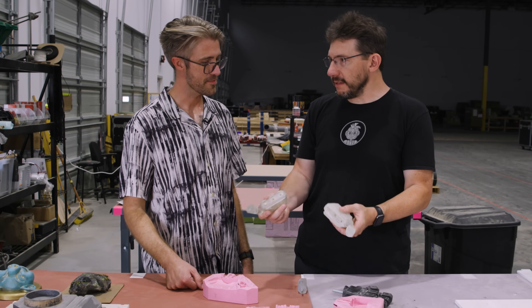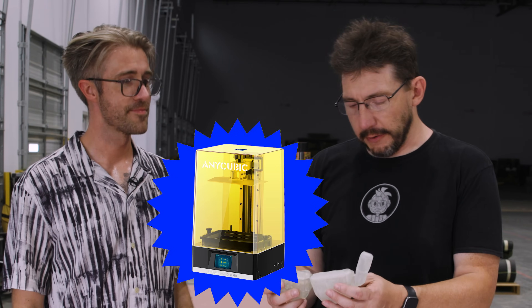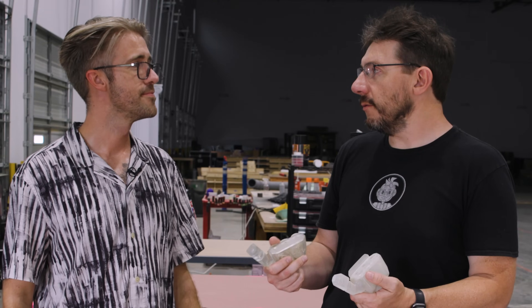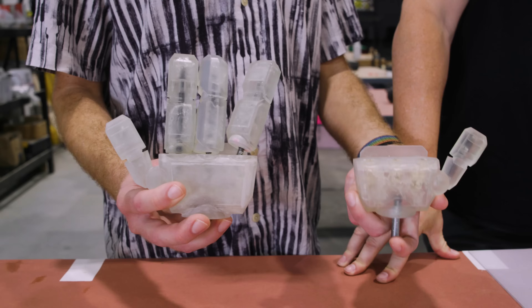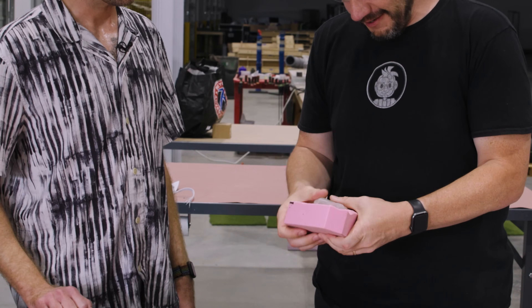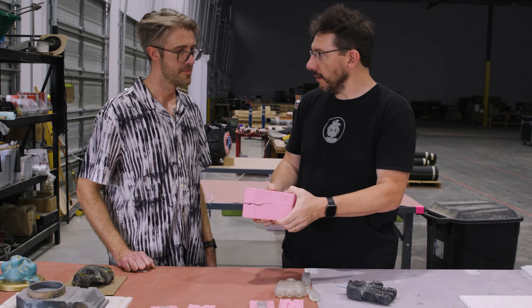This has been resin printed on the Anycubic Photon Mono X 6K. Correct. Great machine. These parts come out great. So when we talk about being able to print for resin casting, resin 3D printing is wonderful. Was there any post-processing on this? There wasn't a whole lot. We were able to get a smooth enough finish, and since it's a lot of flat surfaces, it required only a little bit of sanding. So you took the print, created the mold, and then made the part in a resin cast, and just leave it to cure.